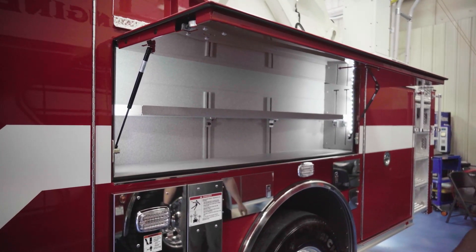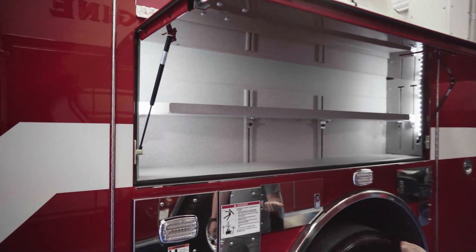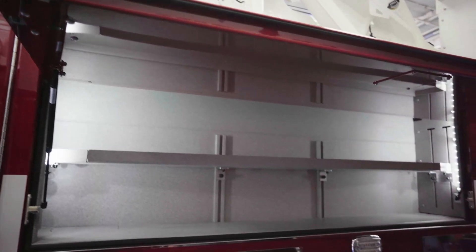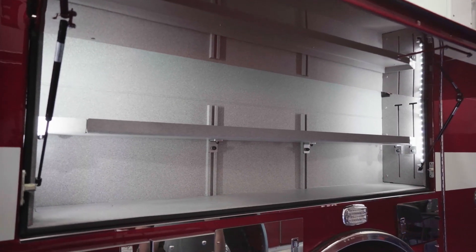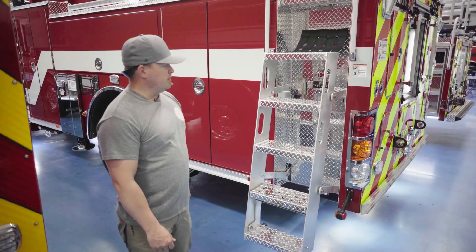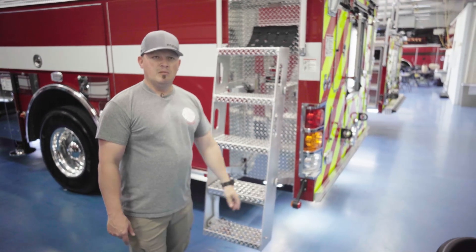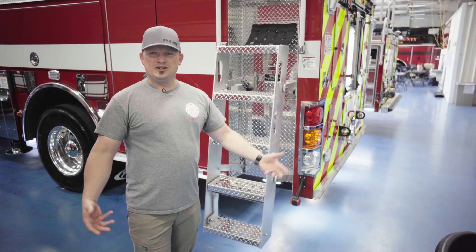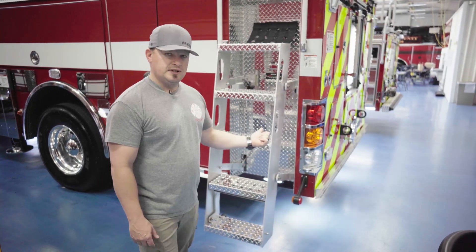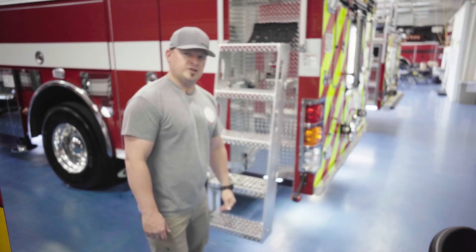Our big wide compartments on this side we put all of our EMS supplies — our trauma bags, medical bags, feeds, all that good stuff. So that makes it easy for firefighters to hop out and grab all that stuff for EMS calls. We did a little something different as well: we just went with one side of steps. One issue you always run into is not enough space to put stuff, so this truck we went with just one set of steps, and you'll see when we get to the other side why we did that for compartment space and being able to store more gear on the truck.